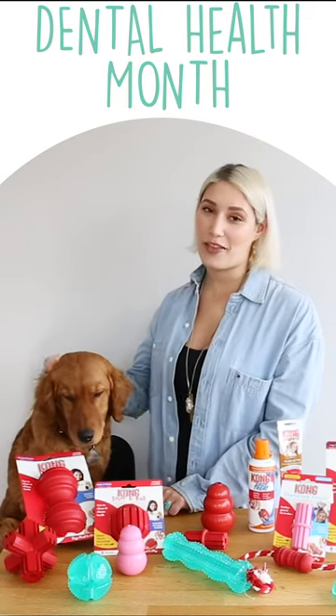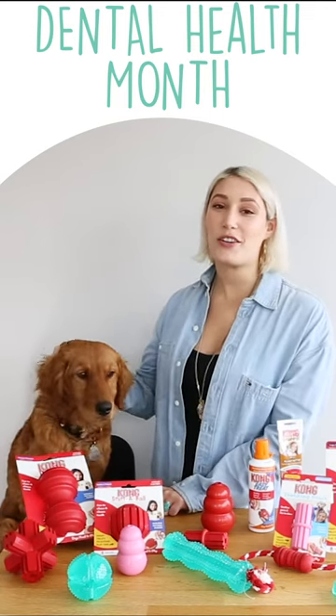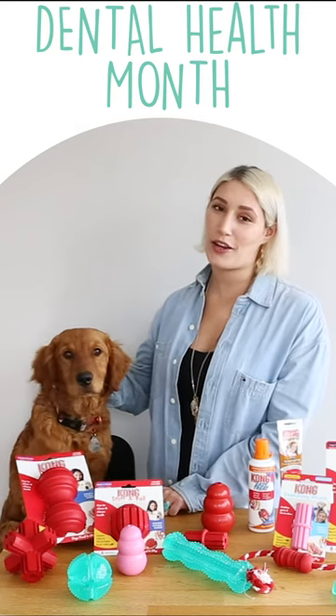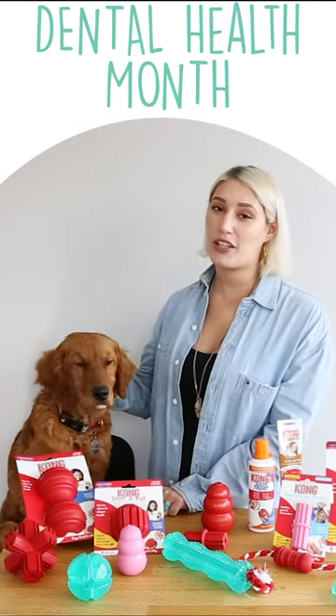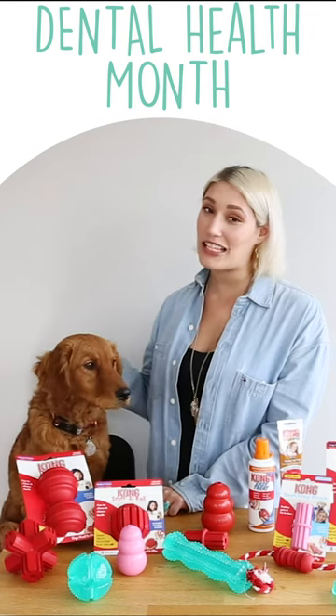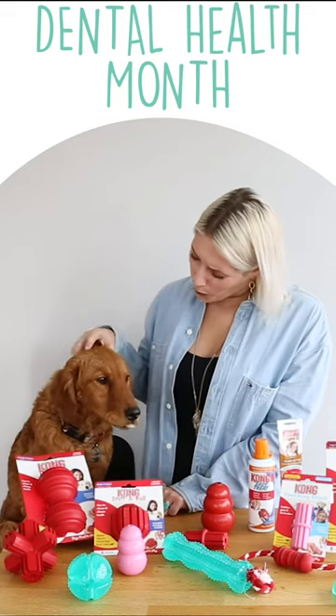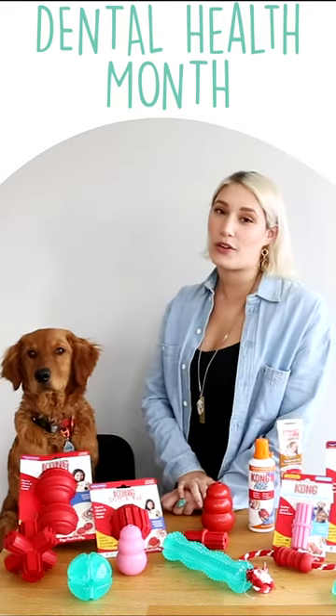February is pet dental health month. Good dental care can extend your dog's life, and chewing is a fun and easy way to aid in your dental health care routine. The act of chewing and gnawing can scrape plaque off your dog's teeth and promote mental and emotional health.